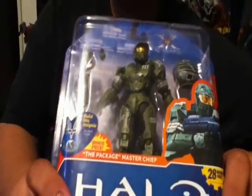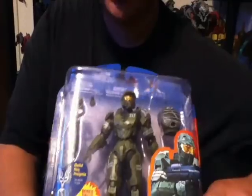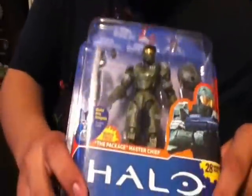I'll start off with the things that my little bird bought at Target. He got this Master Chief — it's a new wave, I think. Looks okay, it looks kind of similar to the other ones, but it's his thing, so there you go.